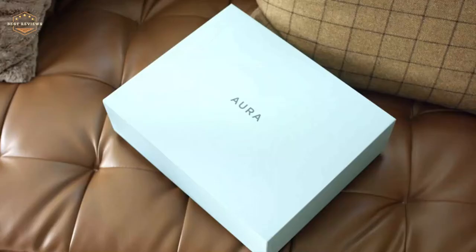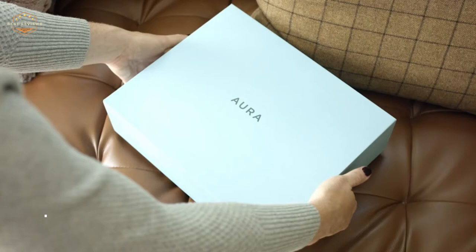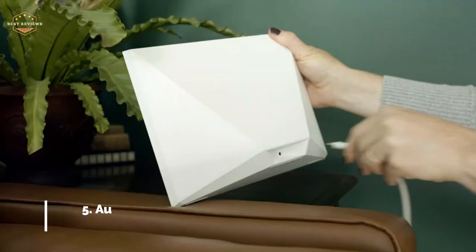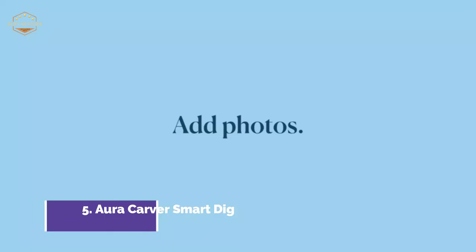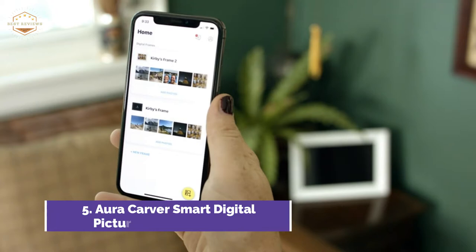Starting our list at number 5, the Aura Carver Smart Digital Picture Frame. An easy-to-use app allows you to instantly share photos from your smartphone to an Aura digital frame. All you need to do is invite your family and friends to send photos to their frames or share images of your frame. This beautiful gift will keep you connected with loved ones.